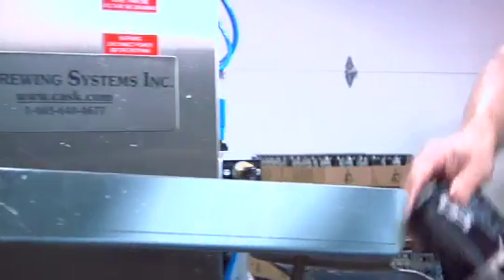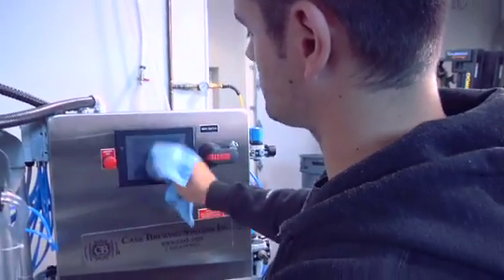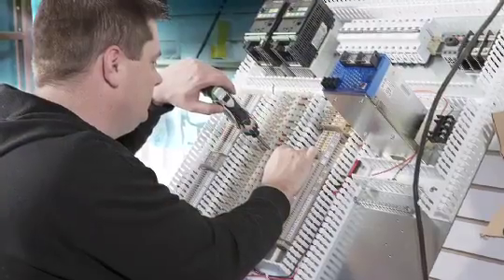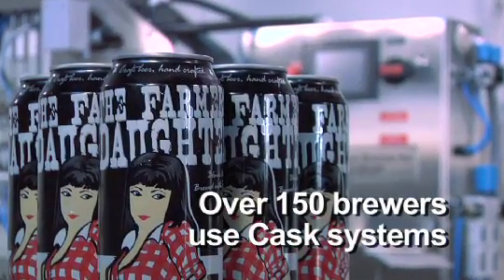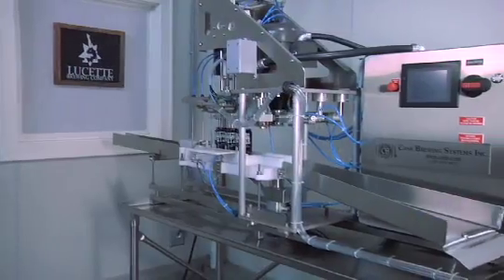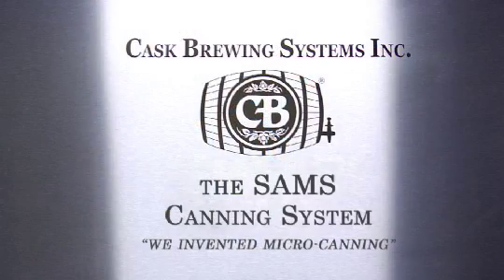With local parts and servicing, maintenance costs are a small fraction of what you'd pay on imported equipment. Help is a phone call away, and our technicians are available at a moment's notice. We've enjoyed working with craft brewers for the last 30 years, and look forward to continuing to provide innovative canning solutions to our clients in the future. For more information, go to cask.com.